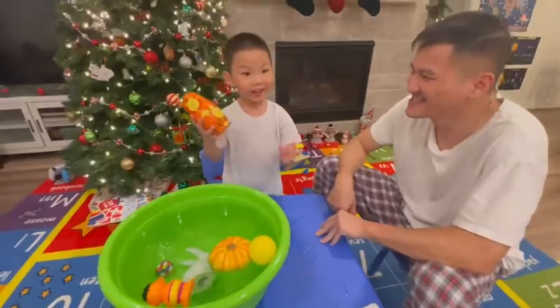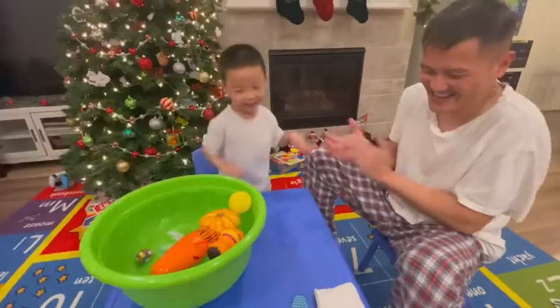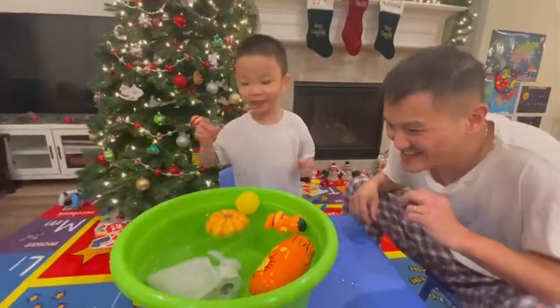Sink and float. Yeah. Let's find out. And you're right! Good job, Timothy! Sink and float. Okay, let's find out. Sink and float. Yay!